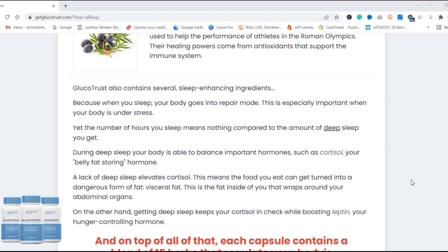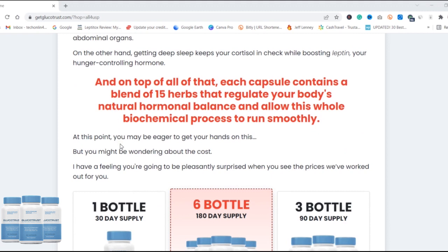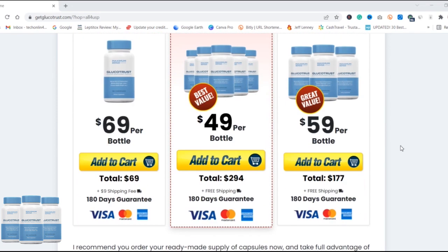GlucoTrust is made from eight natural ingredients that give you amazing results, and it also helps with weight loss. The ingredients included in each capsule are: biotin, licorice root, juniper berries, zinc, chromium, manganese, and Gymnema Sylvestre. These ingredients are 100% natural and have been proven and tested for your safety, so you don't need to worry about anything. It does not have any side effects — thousands of people have used GlucoTrust with zero side effects.